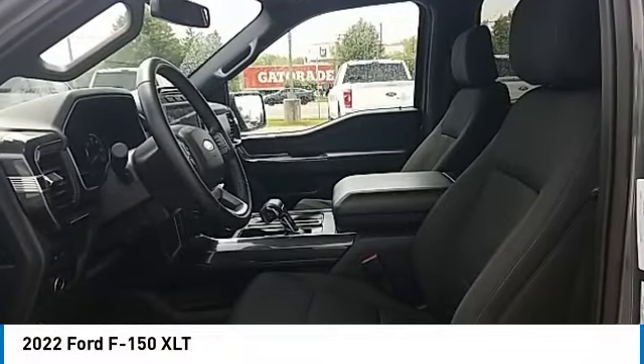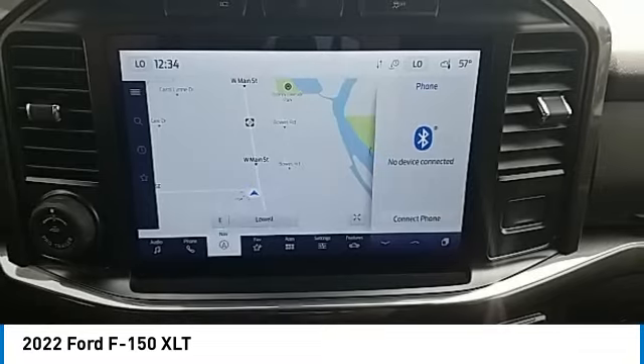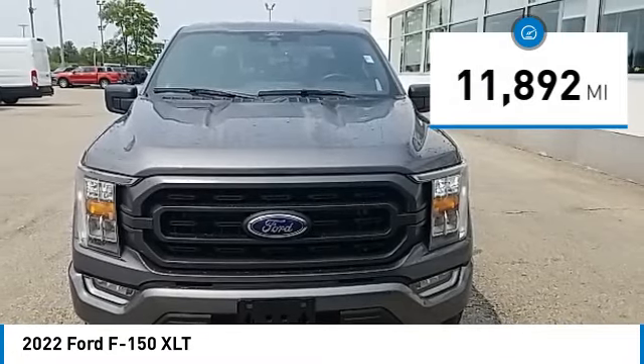We are pleased to show you the 2022 F-150. A Ford F-150 knows how to handle any situation. It's built to follow orders, no whining. This vehicle has less than 15,000 miles.